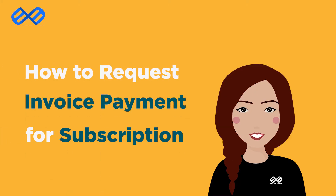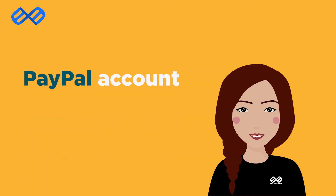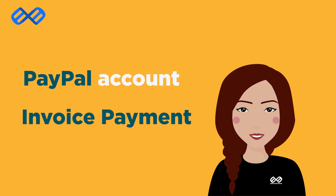Having trouble subscribing to us through our website? It is most likely because your card doesn't support our recurring subscription system. But don't worry — as long as you have a PayPal account, you have another alternative: invoice payment.